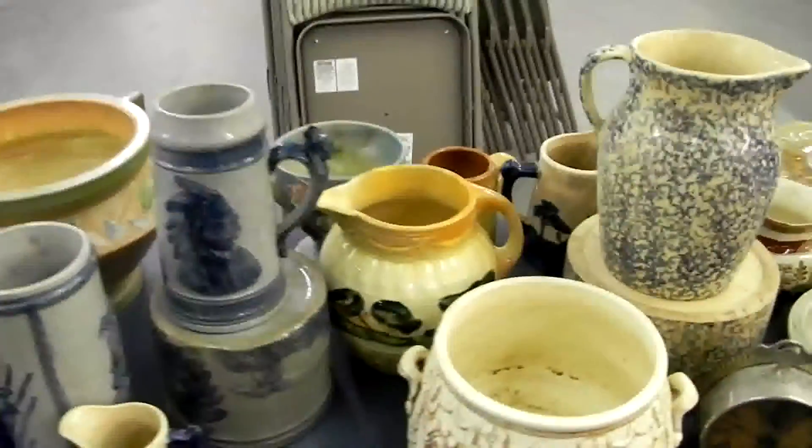Beautiful set of Rosenthal — we believe it's Greenbrier, although it's a tad different as far as the blank used. Regardless of the pattern name: coffee pot, big tureen, platters, cups and saucers, vegetable pieces, gravy boat — all kinds. Nice big set.